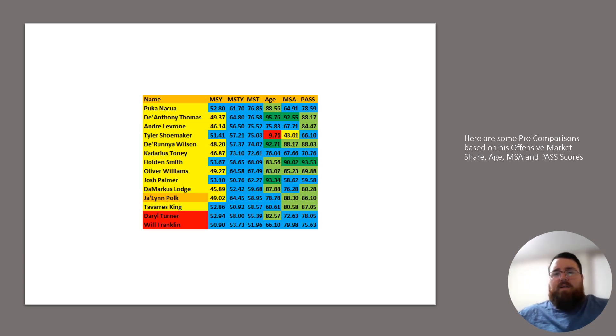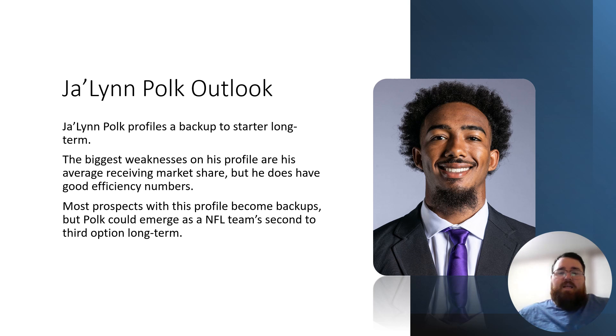He's firmly in a backup to quasi-starter range. Going to his outlook, I would say Jalen Polk profiles as a backup to starter long term. The biggest weakness in his profile is his average receiving market share, but he does have good efficiency numbers. Most prospects with this profile become backups, but Polk could emerge as the NFL's second or third option long term. He most likely might end up being a rotational receiver, but with development he could become a team's third or even second best option — though I wouldn't expect him to become the number one option on a team.